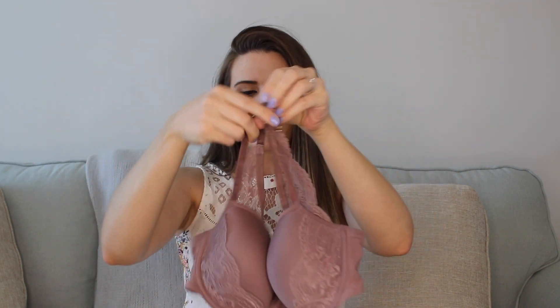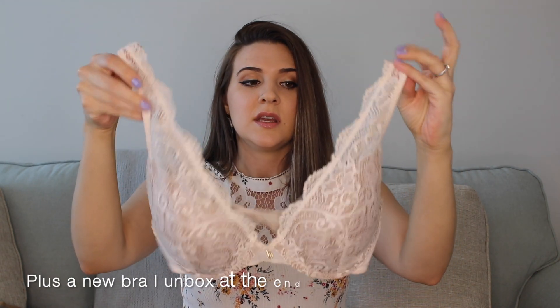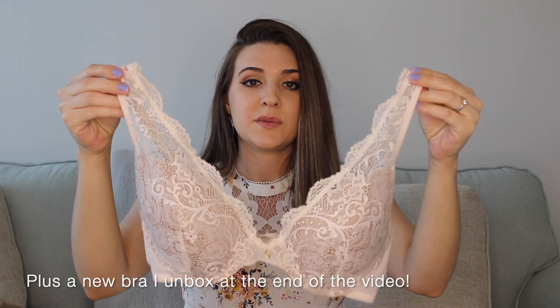I have the 24/7 Classic Everyday bra, the 24/7 Lace Back bra, the Long Line Lace Balconette bra, and the 24/7 Contour Plunge bra.